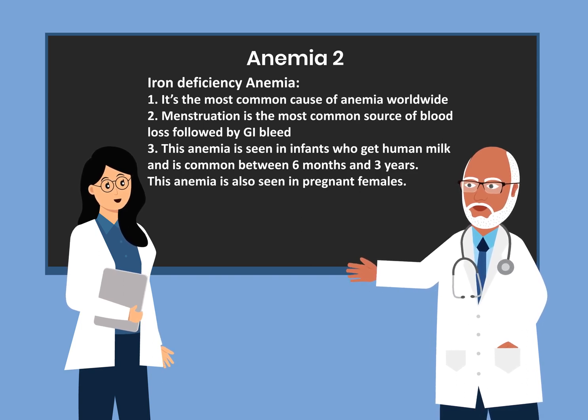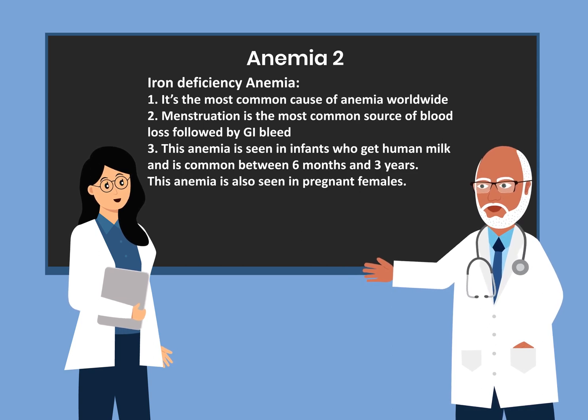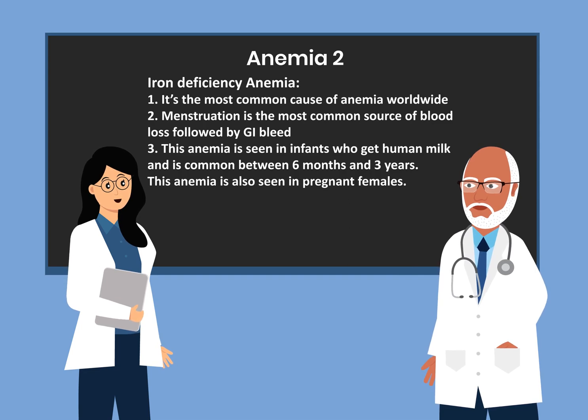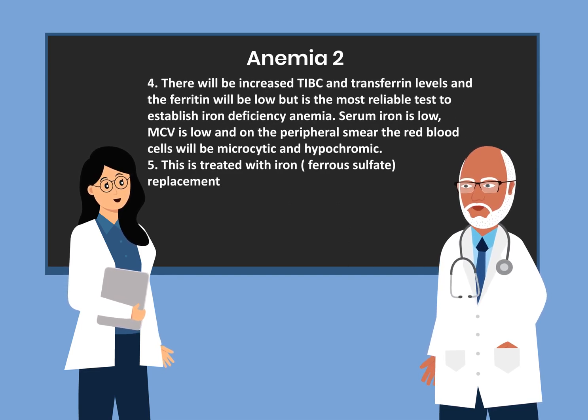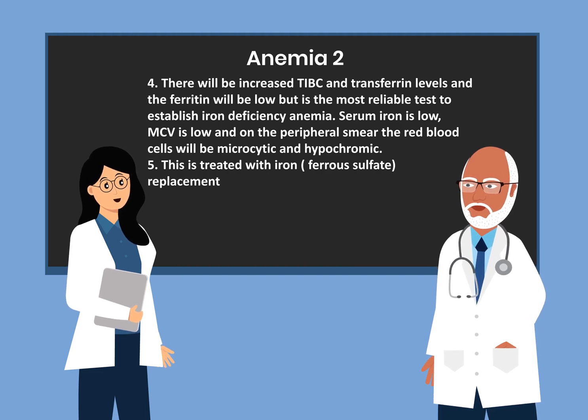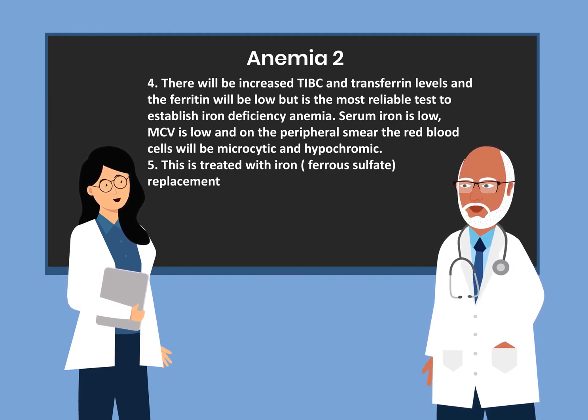This anemia is seen in infants who get human milk and is common between 6 months and 3 years. It is also seen in pregnant females. There will be increased TIBC and transferrin levels. Ferritin will be low and is the most reliable test to establish iron deficiency anemia. Serum iron is low, MCV is low, and on the peripheral smear the red blood cells will be microcytic and hypochromic. This is treated with iron replacement, which is ferrous sulfate.